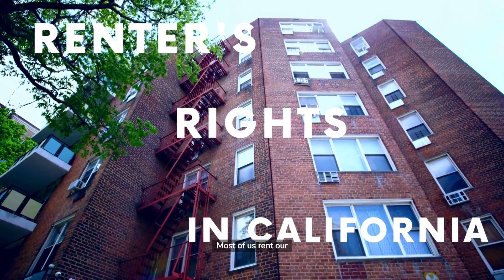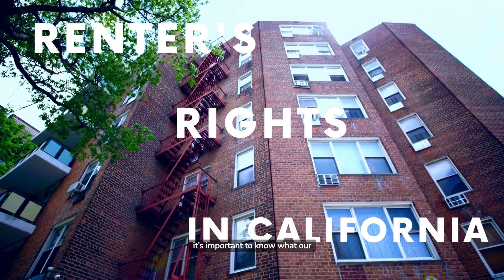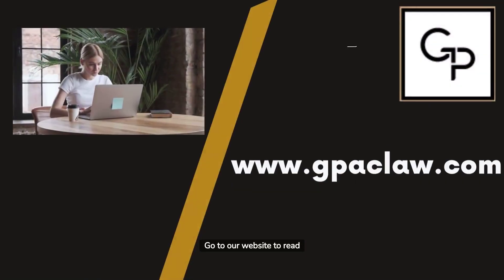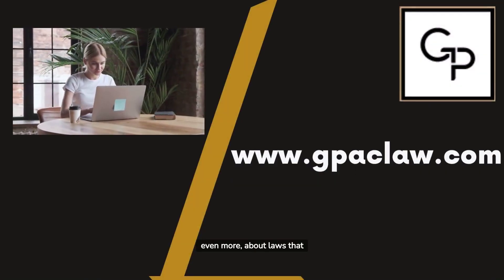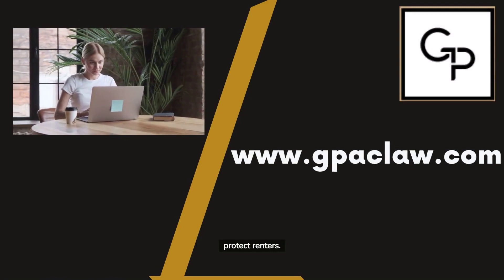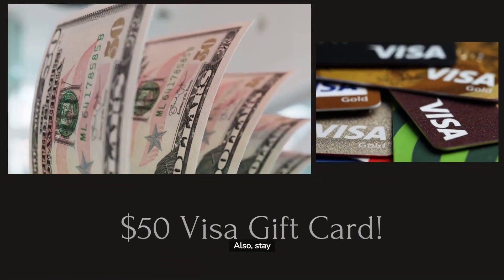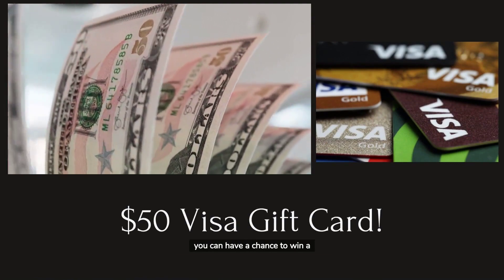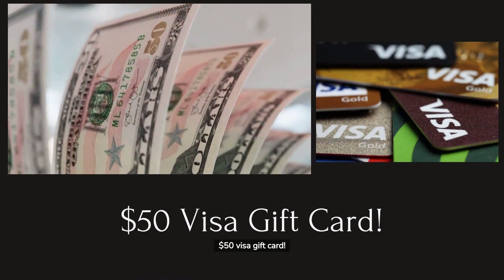Most of us rent our apartment or house, so it's important to know what our rights are as renters. Remember, this video is for educational purposes only — this isn't legal advice. Go to our website to read our recent blog and learn even more about laws that protect renters. Also, stay tuned for a bonus piece of information and a chance to win a $50 Visa gift card.